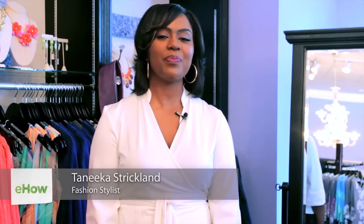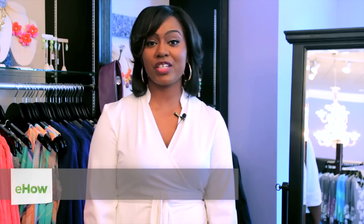Hi, my name is Tanika Strickland of Panache Style Group and I am here at Periwinkle Boutique in Alexandria, Virginia. Today we are going to talk about the best jeans for women with short legs and larger thighs.